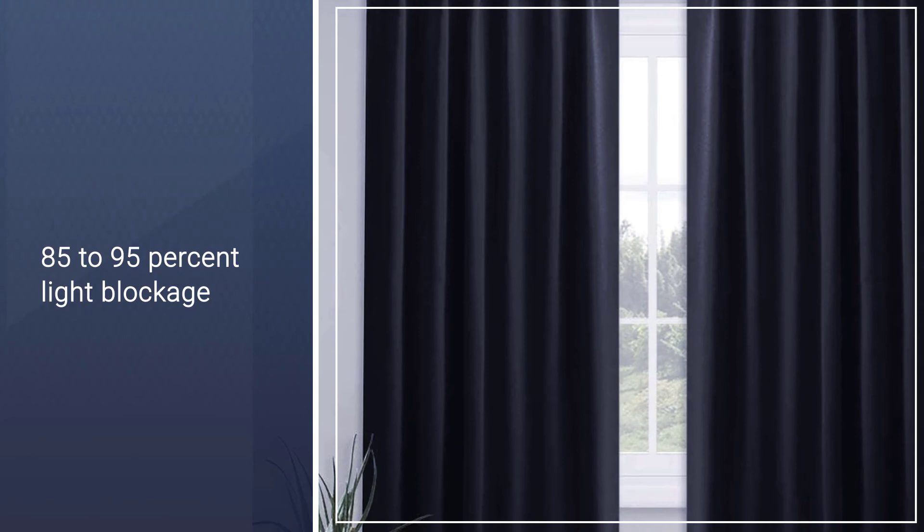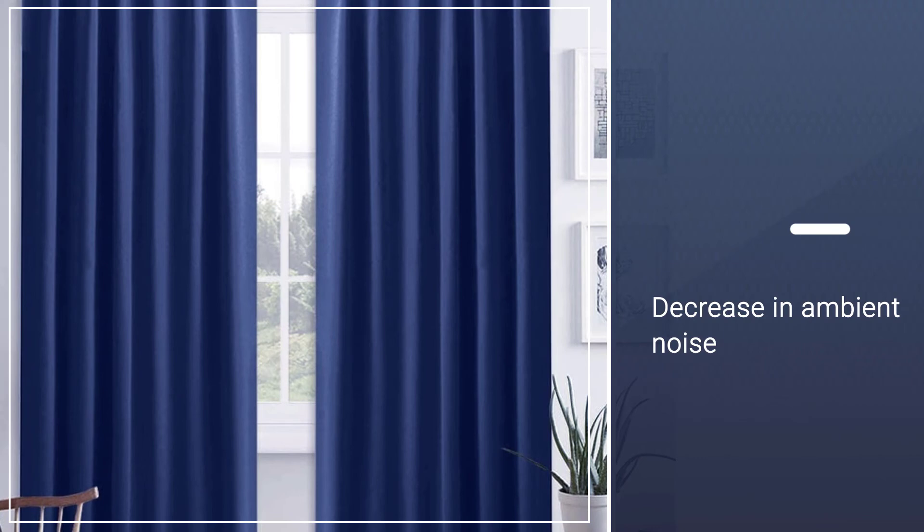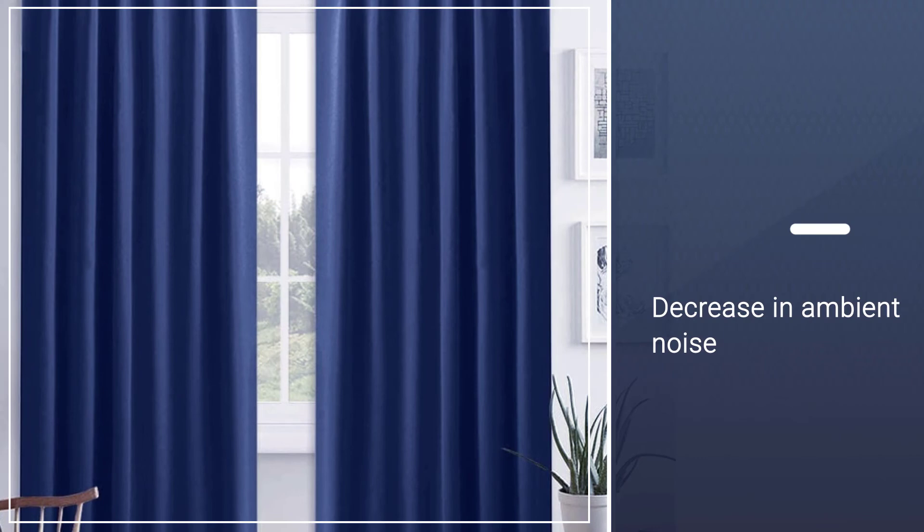On those, you can expect 85 to 95% light blockage and a significant decrease in ambient noise too. The rod pocket installation is versatile, so you can hang the curtain directly on the rod or use your own curtain clips.